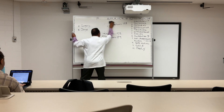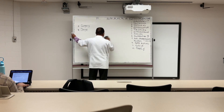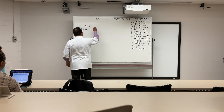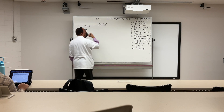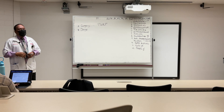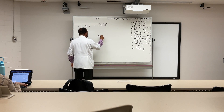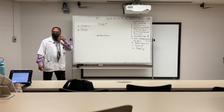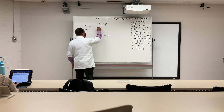For surgery, one can use TURP — transurethral resection of the prostate. It is a surgical procedure. Or as mentioned before, orchiectomy can be used.